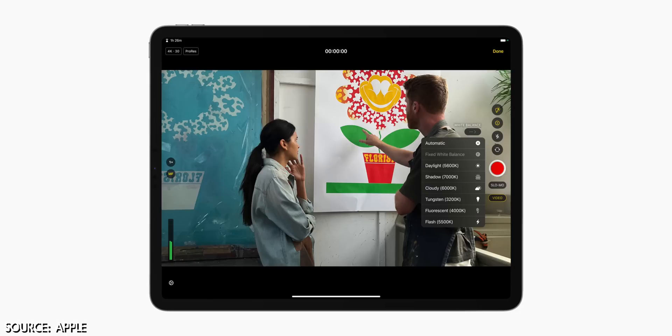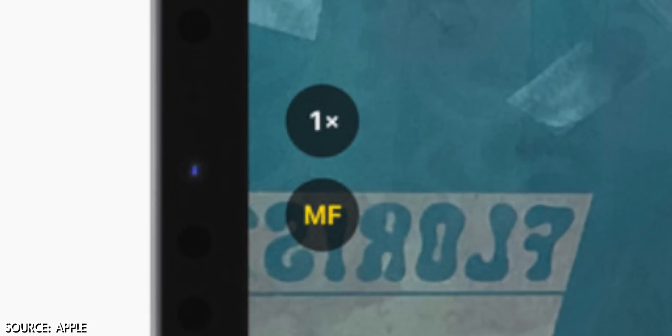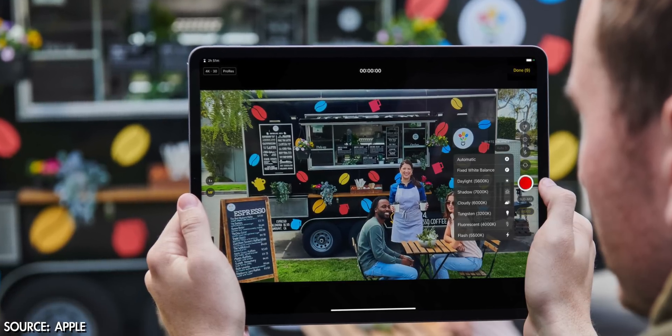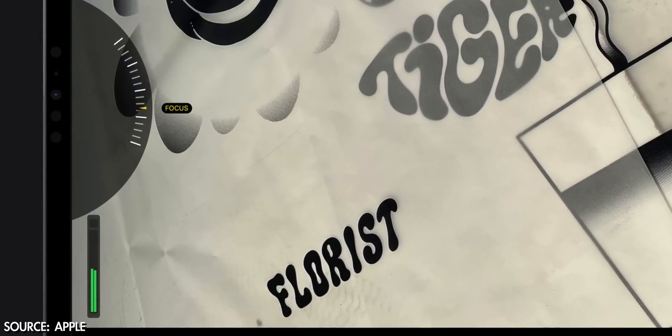Apple gave us a sneak peek at what we can expect with the camera app for iOS 17 and the iPhone 15. Not only can you tap into the iPad's cameras to record directly into Final Cut Pro, you can now control the white balance, aperture, and focus — features we've been dying to have on our pro iPhones. There are also really cool monitoring tools, including audio levels from external microphones, overexposure indicators, and gridlines. Huge updates to what the camera software can do on the iPad with Final Cut Pro.